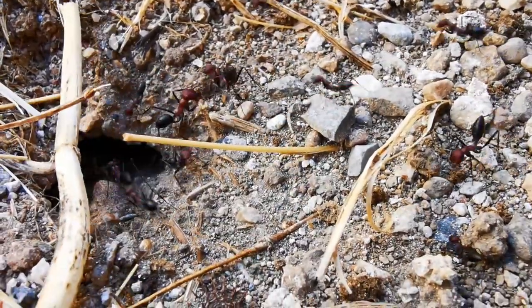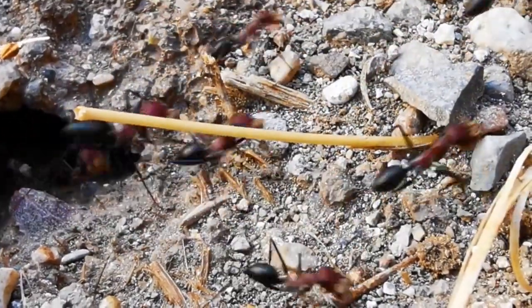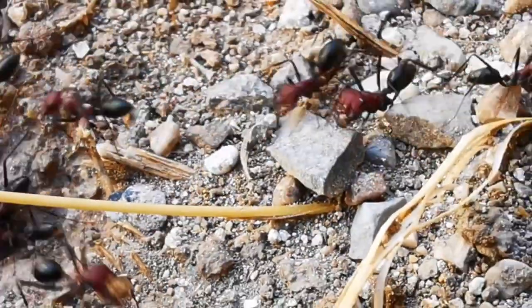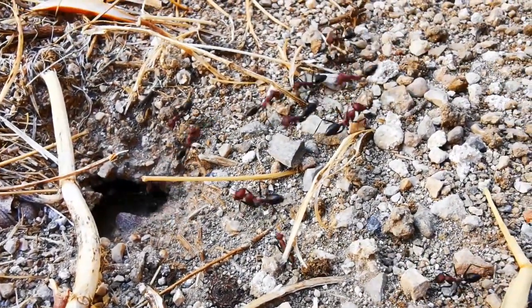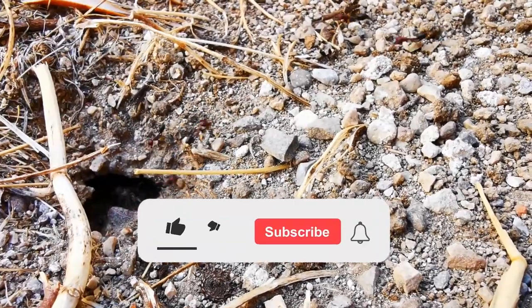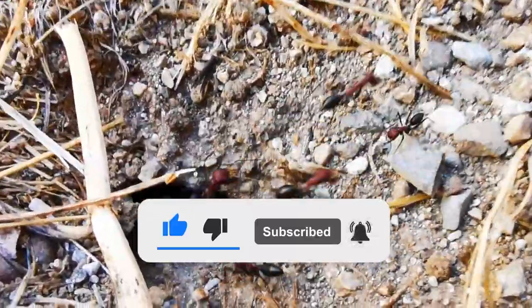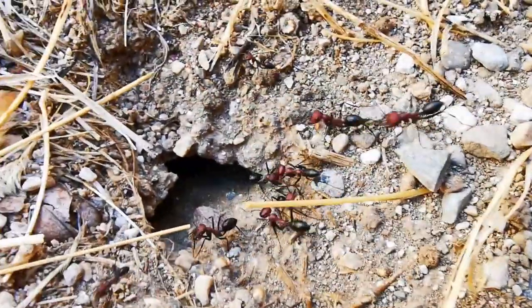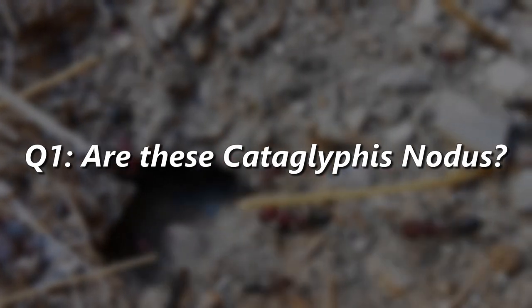Thanks to that warmth, these ants get truly big — like really big! Some of these major workers are easily around 14mm long, and judging from the dark red color mixed with black, in addition to those long legs and raised abdomen, I'd say we're looking at Cataglyphis nodus ants here! However, since I haven't seen these with my own eyes before, I would appreciate it if you guys can confirm this or make your own suggestion about what ant species this is down in the comments!